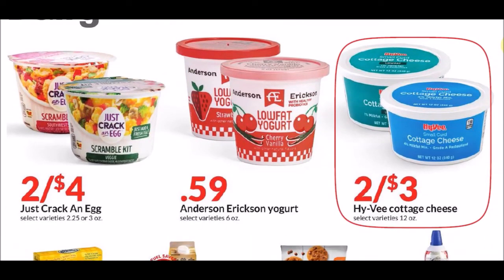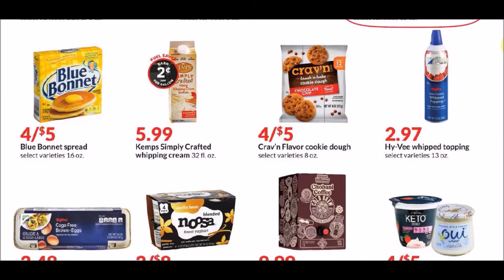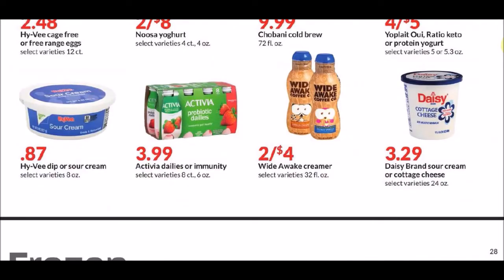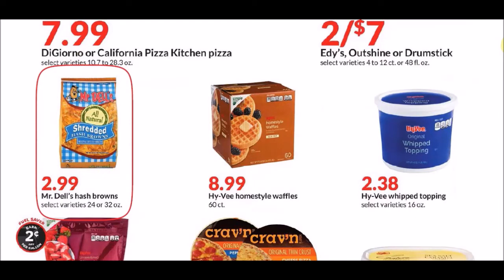We have the Hy-Vee cottage cheese, the 12 ounces — we have that weekly coupon that makes it 68 cents for one. We also have that coupon for the Mr. Dell's Hash Browns, the 24 or 32 ounces — the regular price says $2.99 but our coupon is 99 cents for a limit of one, so that makes it $2 cheaper.